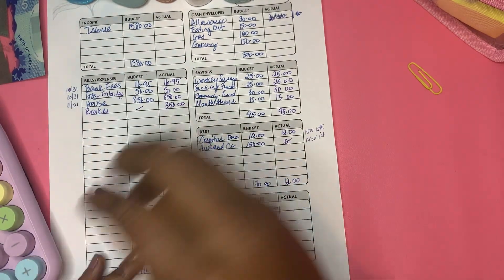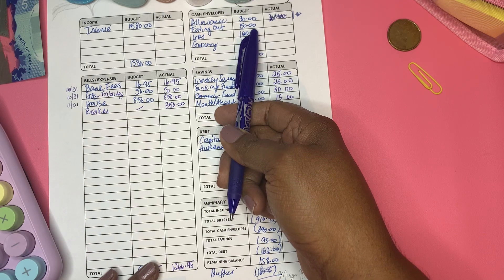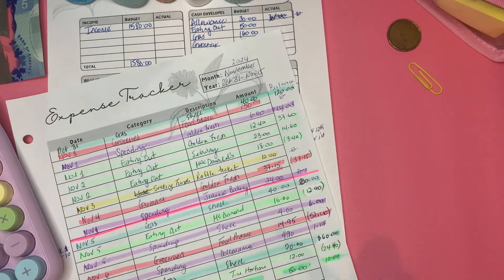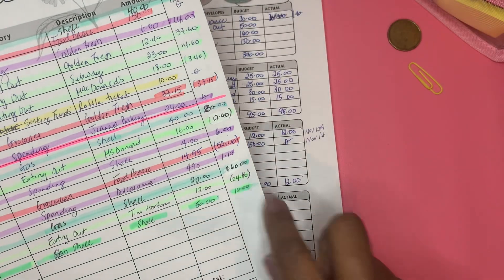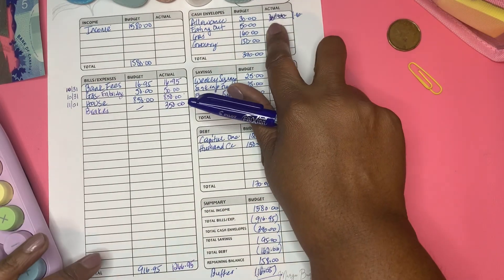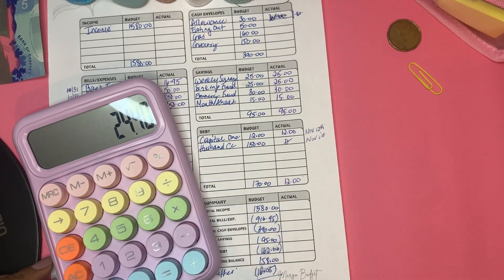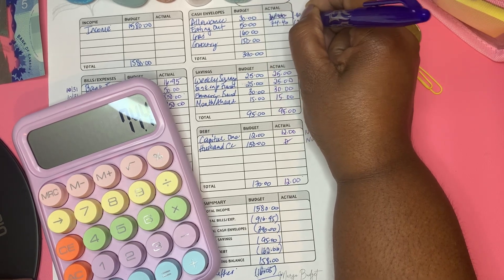I have that $1 and I'm going to put it in my one-dollar savings challenge. For eating out, I budgeted $50. I went over by $24.40, so that comes to $74.40. I originally budgeted $50 and went over by $24.40.